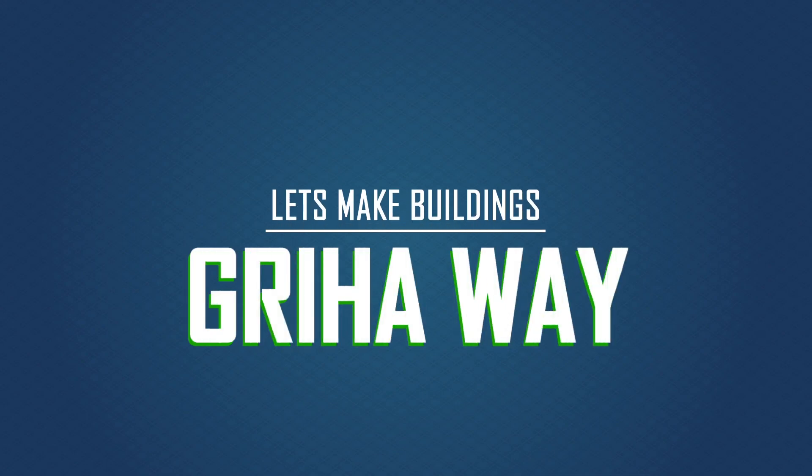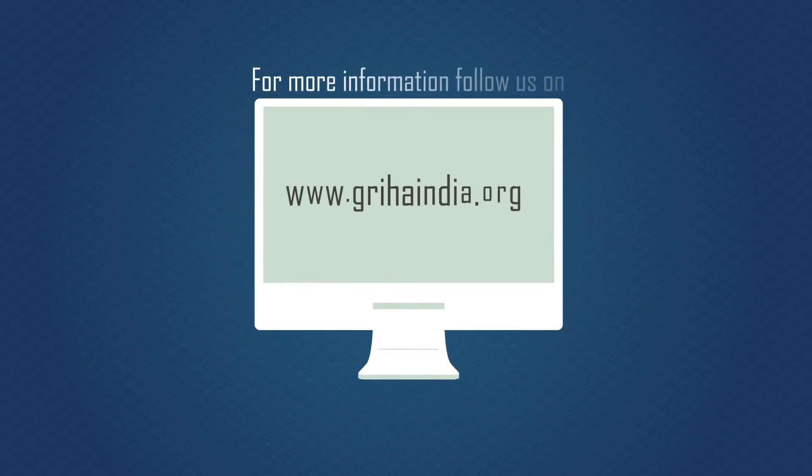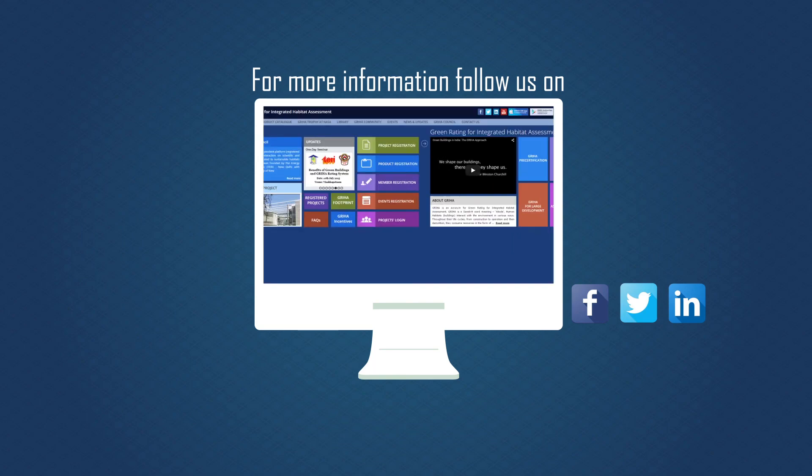So let's make green buildings the GRIHA way. For more information, follow us on www.grihaindia.org, an initiative by GRIHA Council.